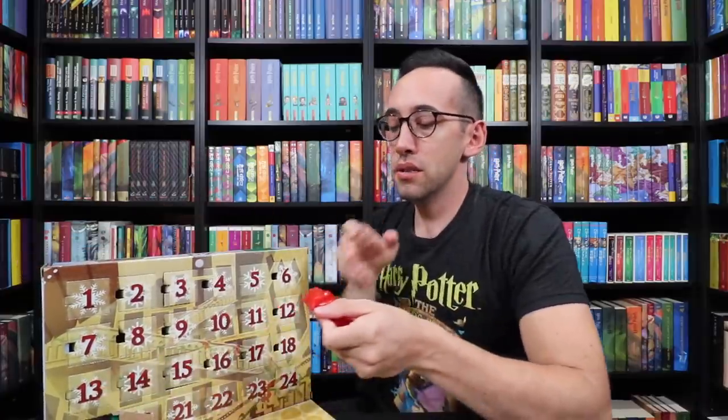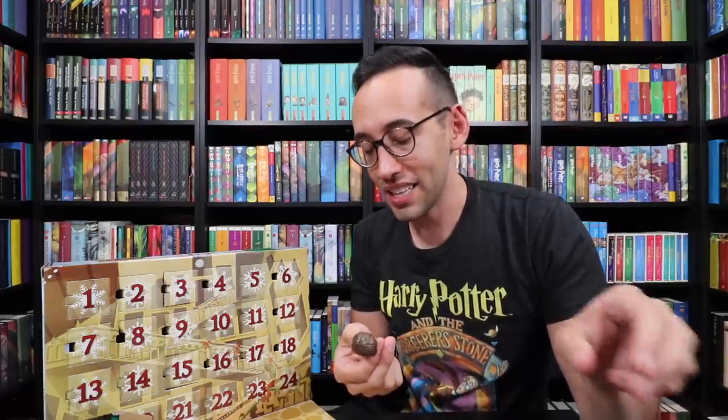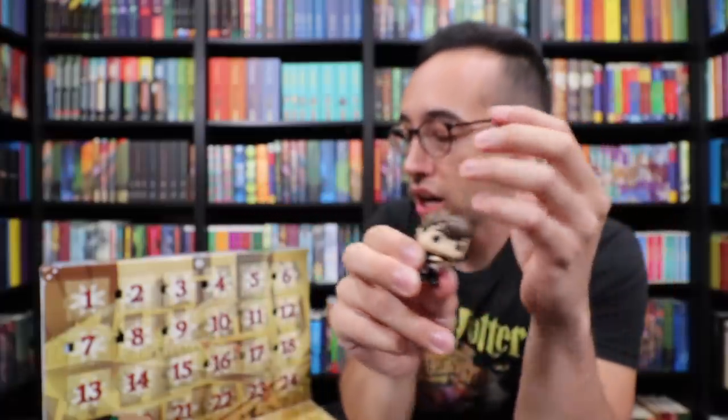Coming down to the wire. Number 19 is Mr. Neville Longbottom, and he's holding the Monster Book of Monsters. Very, very fun. These are really fun little mini Funko Pops in this set.